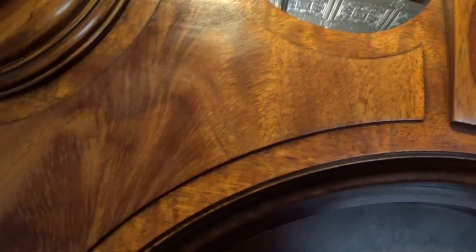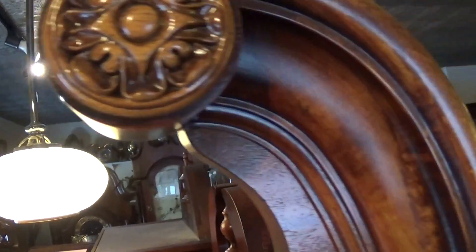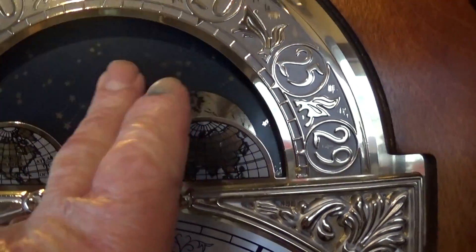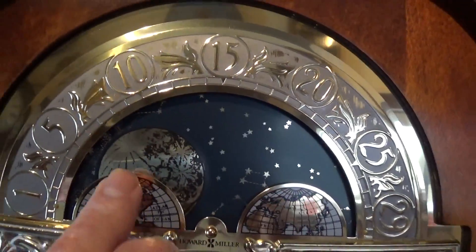There's very nice embossing up at the top, nice grilled wood, and nice rosettes up in the pediment. It has a nice blue moon dial that gives you the moon and the stars.